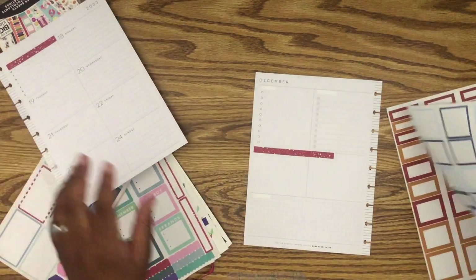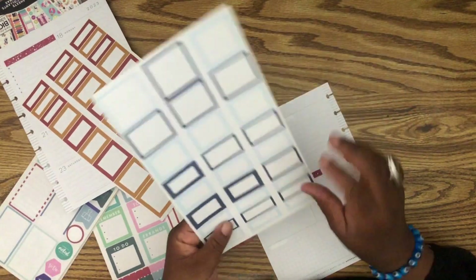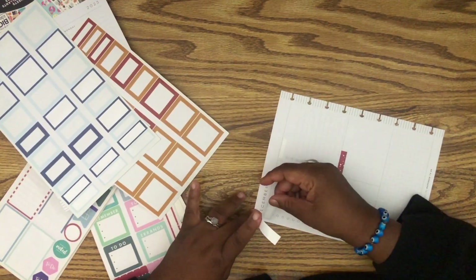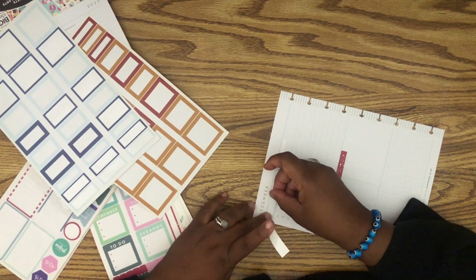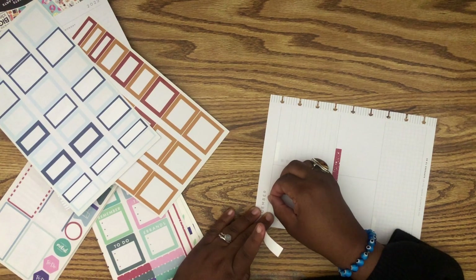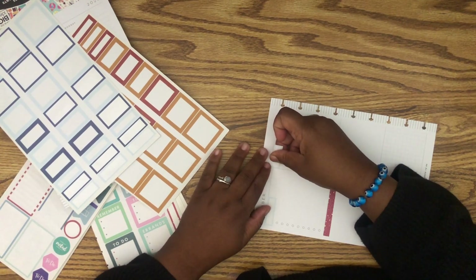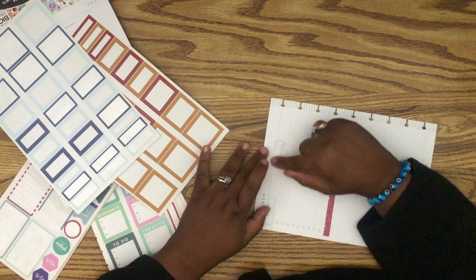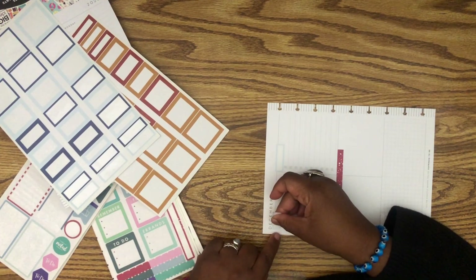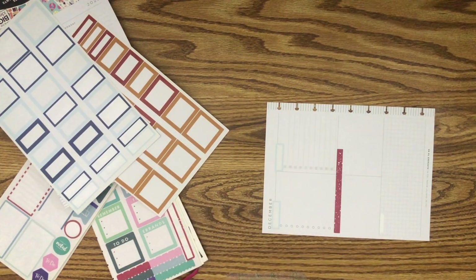Should I continue with the burgundy or do the icy blue? Let's do the icy blue up here. I honestly don't know if I'm going to do too many errands this week. I do need to get boxes so I can wrap — that's definitely on the to-do list. This week has to be easy meals because we have a million things going on.